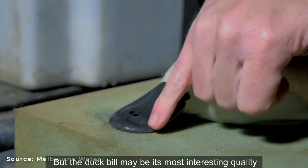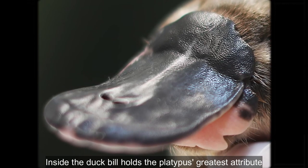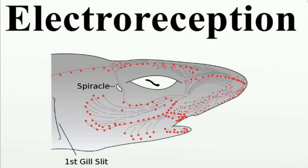But the duckbill may be its most interesting quality. Inside the duckbill holds the platypus' greatest attribute: electroreception.